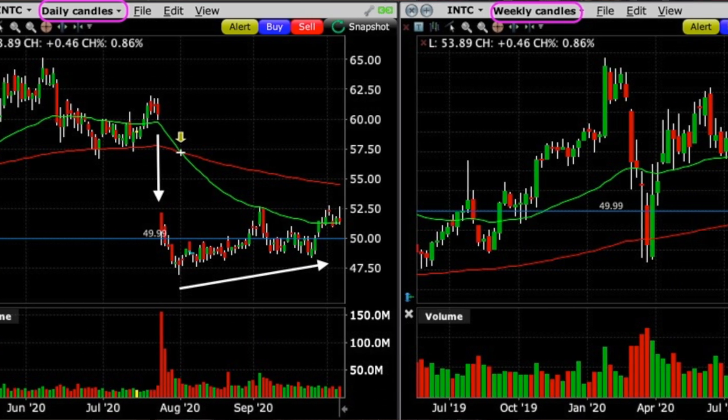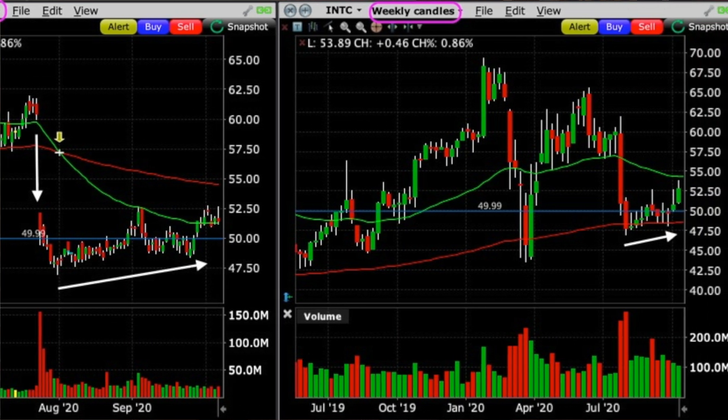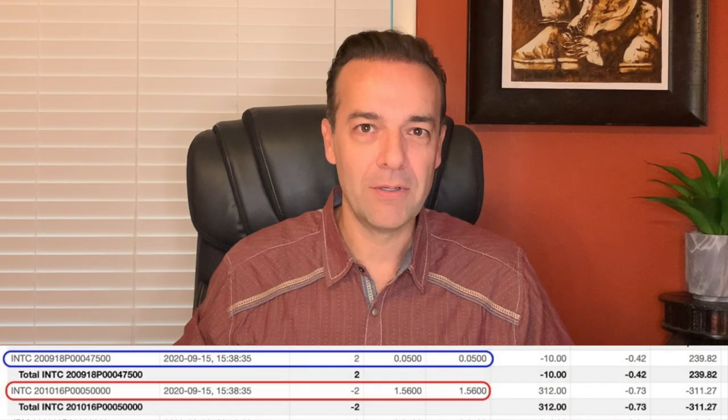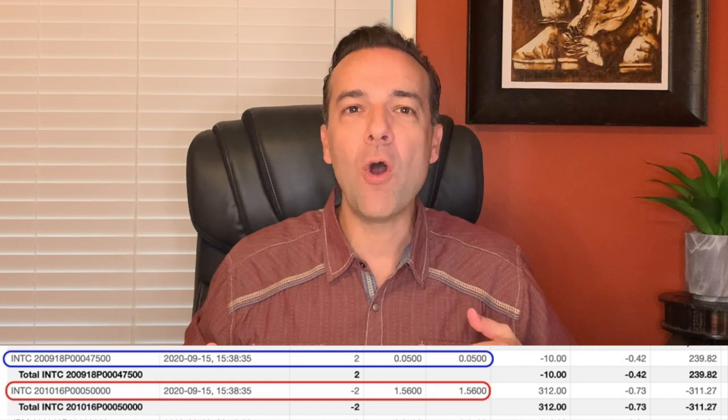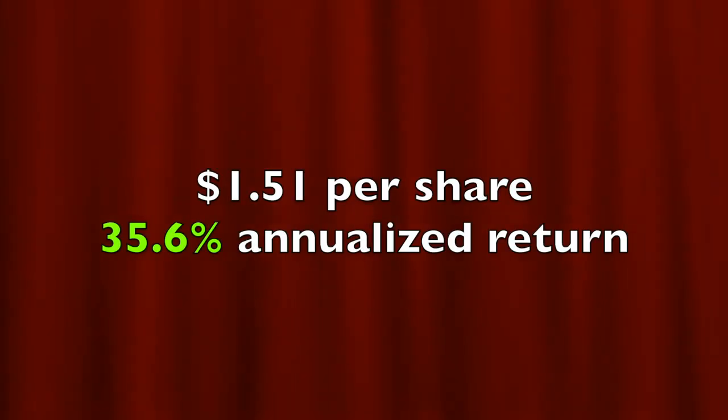I really like how the daily and weekly charts are looking, so I've continually been selling put options in Intel. The September 18th $47.50 put options we sold back in August were worth only $0.05 on September 15th, so we bought them to close. Since both charts are looking strong, I felt comfortable rolling the short-term put option up to $50. We sold to open the October 16th $50 put option and received $1.56 per share, for a net of $1.51 per share — a 35.6% annualized return. Notice we could have held out to pocket the remaining $0.05, but it's just not worth it when you get this kind of awesome return.